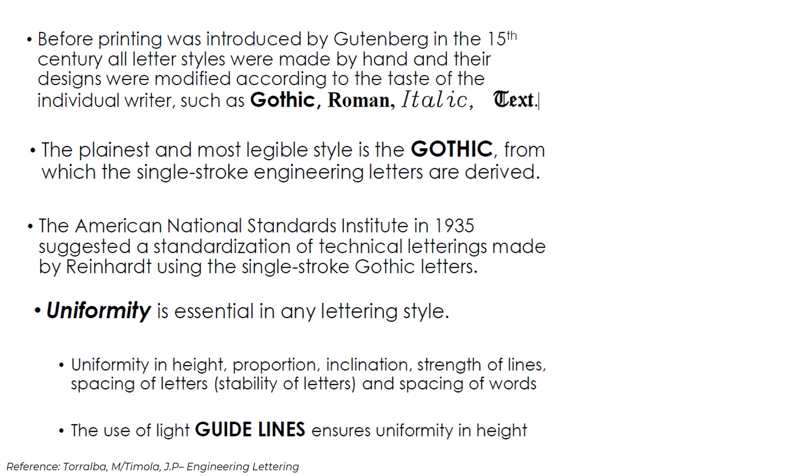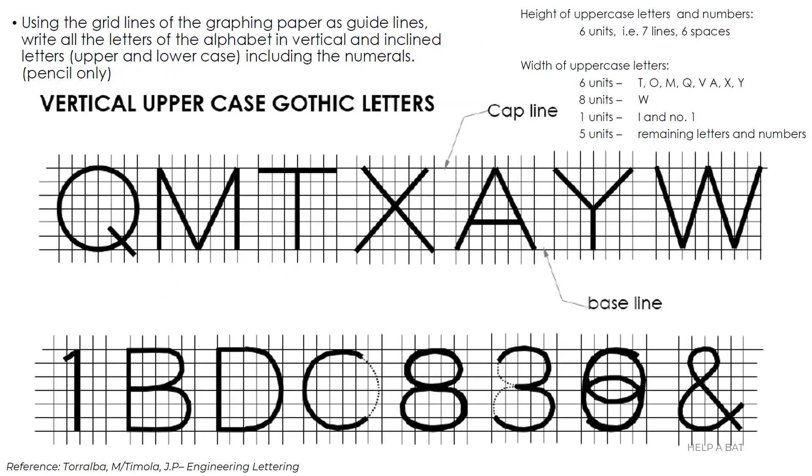The plainest and most legible style is the gothic, from which the single-stroke engineering letters are derived. The American National Standards Institute in 1935 suggested a standardization of technical lettering made by Reinhardt using single-stroke gothic letters. Uniformity is essential in any lettering style — uniformity in height, proportion, inclination, stroke of lines, spacing of letters, and spacing of words. The use of guidelines ensures uniformity in height. This slide presents the use of grid lines and how the vertical uppercase gothic letters are done.